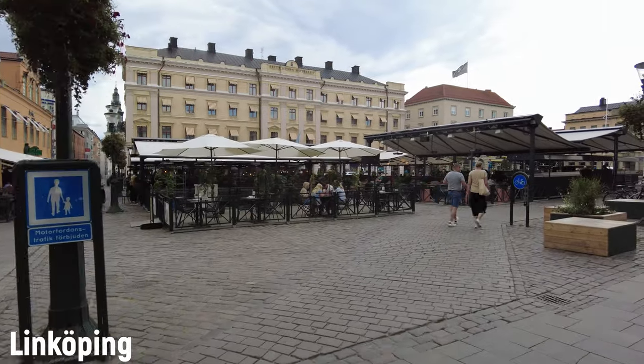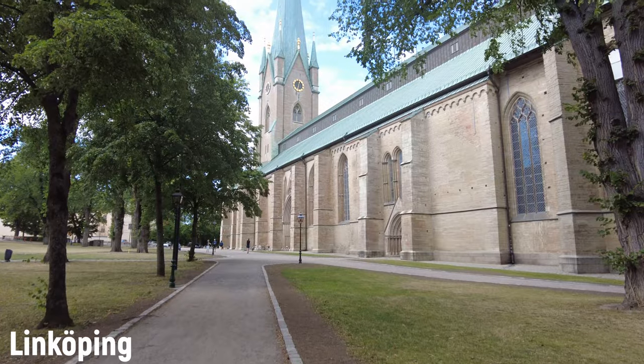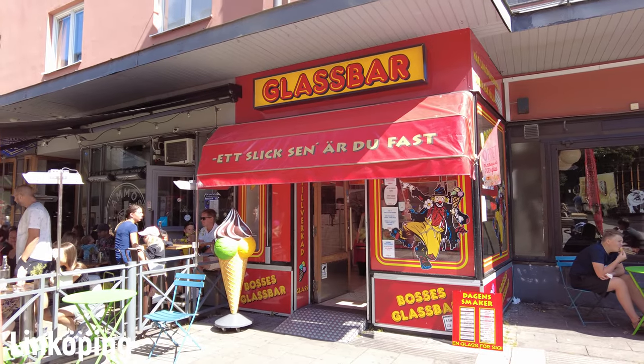The Air Force has had a base here for a long time and there's an Air Force museum as well. Linköping Cathedral is probably the best known feature of the city. There's been a church here since the 12th century, but it's been refurbished and remodeled and renovated so many times — I think it's looked like this since the 1700s. The second most famous landmark of Linköping is Bosse's Glasborg. Anyway, that's enough of Linköping. Let's move on.